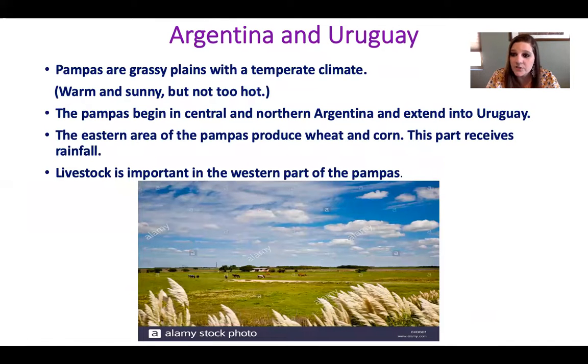Argentina and Uruguay are other countries in South America. In Argentina and Uruguay, they have pampas — pampas are grassy plains with a temperate climate. A temperate climate is just warm and sunny, but not too hot. The pampas begin in central and north Argentina and extend into Uruguay. The eastern area of the pampas produces wheat and corn and receives lots of rainfall. Livestock is also important in the western parts of the pampas.